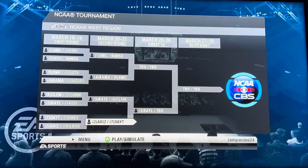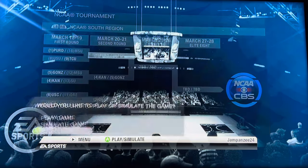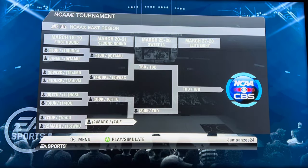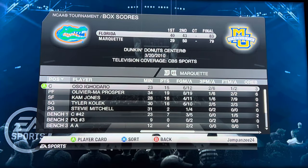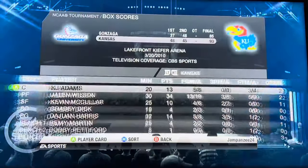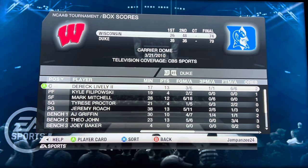Arizona versus Dayton — will Dayton pull off the 7 over 2 upset? They do not. Arizona wins 93 to 75 to face Baylor. Purdue versus TCU — can Purdue turn around their tournament fortunes? Purdue wins by 52 points. Marquette versus Florida — our first true upset! Florida pulls off the 7 over 2, 83 to 79, to face Kentucky. Kansas versus Gonzaga — Kansas advances 93 to 85. Duke versus Wisconsin — a rematch of the 2015 national championship. Wisconsin wins 74 to 70, coming back from down 9 at the half.